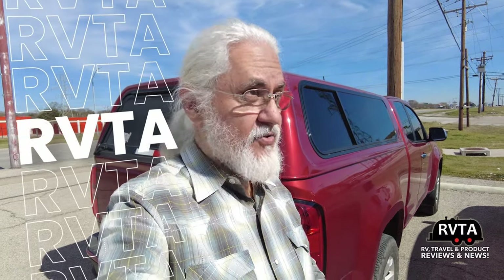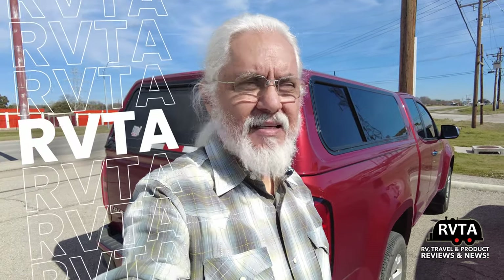Welcome to RV and Travel Adventures. My name is Jesus Manuel Menacarza. Today it's about 75 degrees — seriously warm weather. I'm having to adjust to the warmth because previously it was 5 degrees, 0 degrees, minus 5 degrees here in Fort Worth.